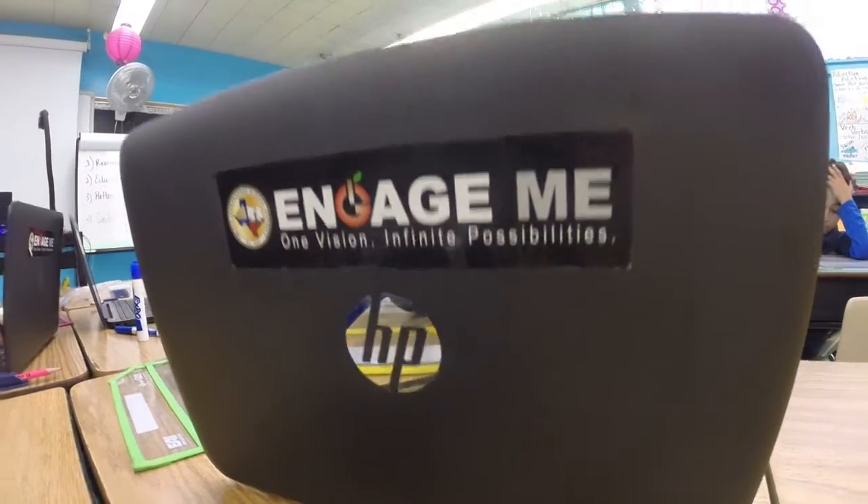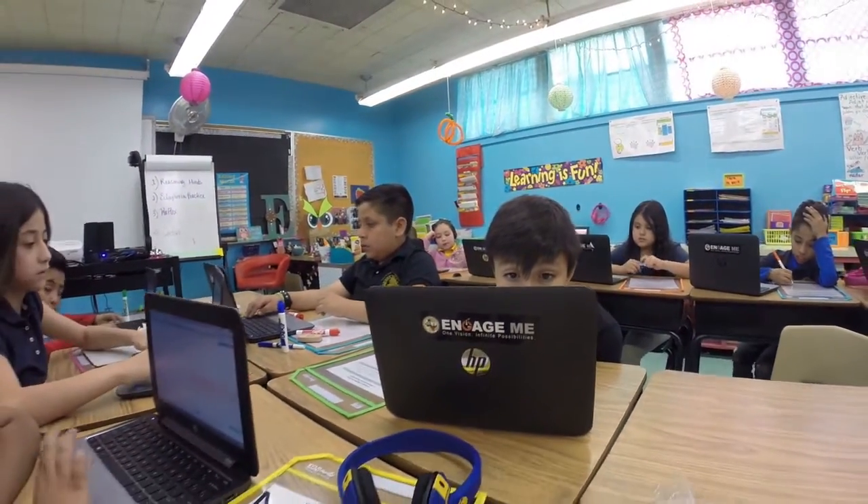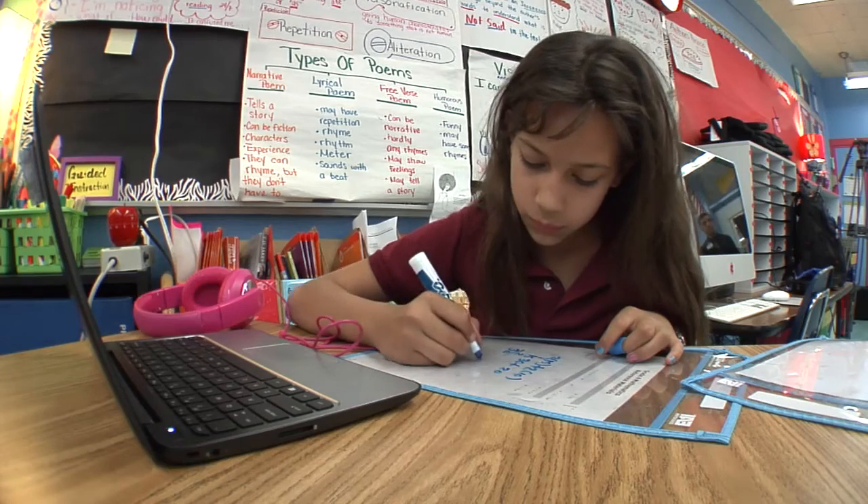We've used it for everything — reading, math, science, social studies, you name it. There's always something that you can use with technology.